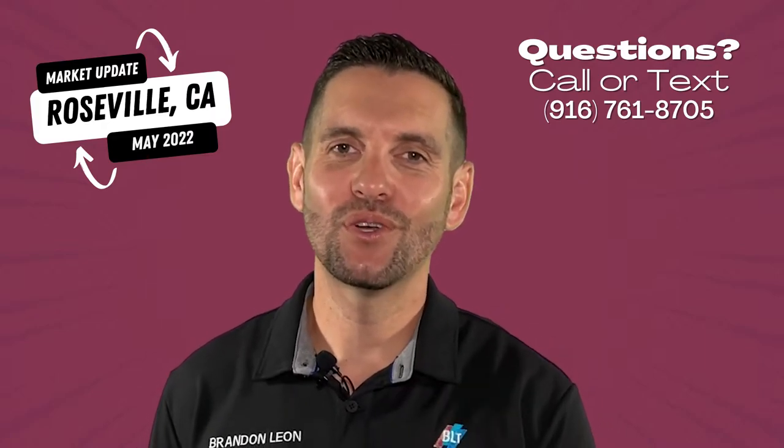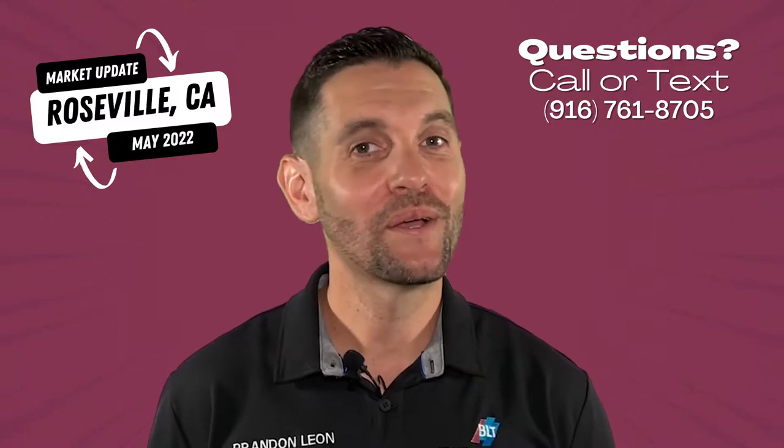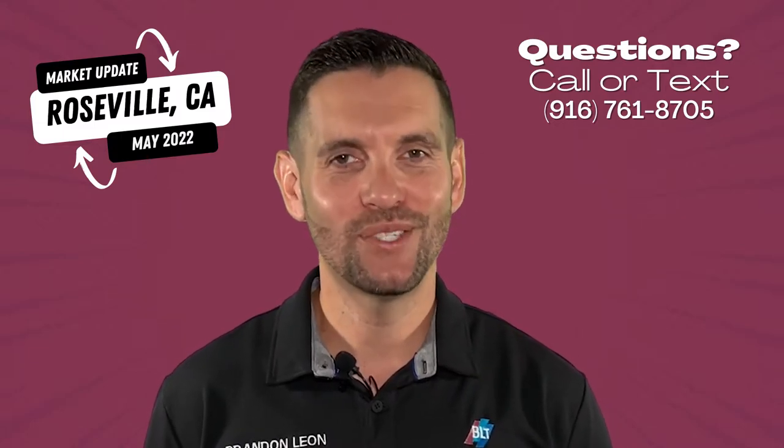Hello, Brandon Leone here, your Roseville realtor. I'm here to hit you with a Roseville, California market update through May 2022.